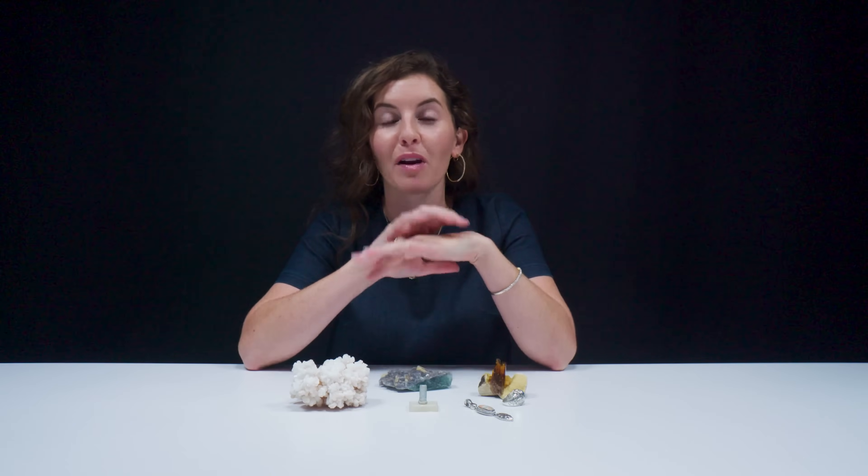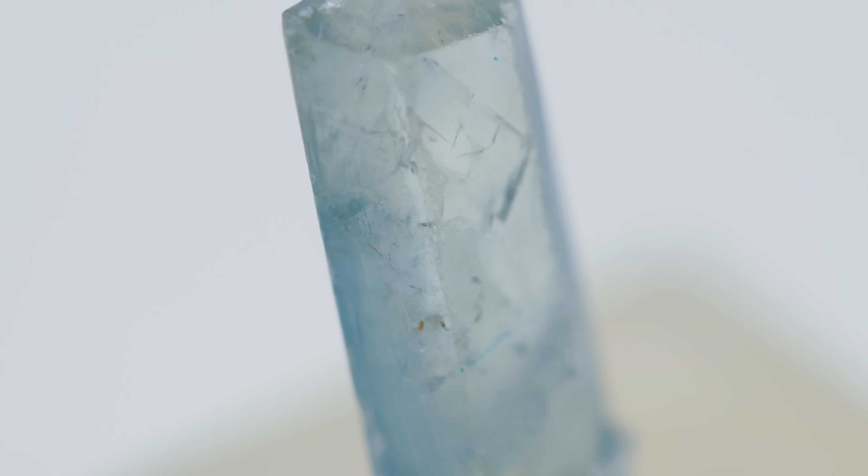It's about a three to three and a half on the Mohs scale of hardness, so not super hard. It's brittle, and so its durability is pretty low.